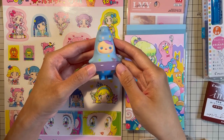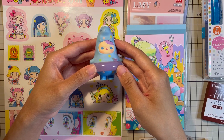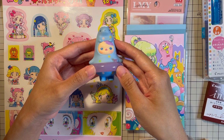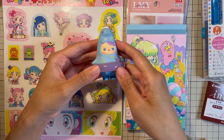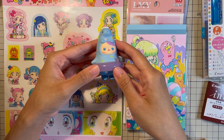Hello everybody, welcome back to my channel. My name is Kyla and I share lots of Japanese stationery and kawaii journaling content on YouTube and various social media platforms. For this video I will be sharing my stationery haul from Loft and Daiso Japan.